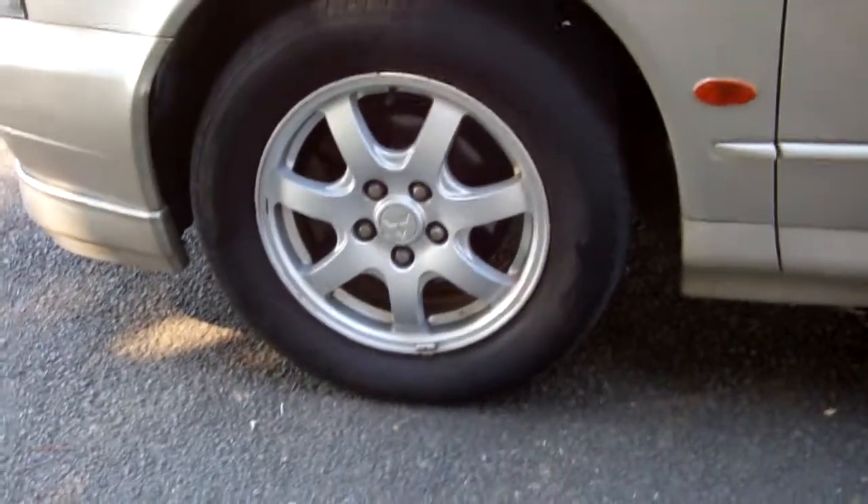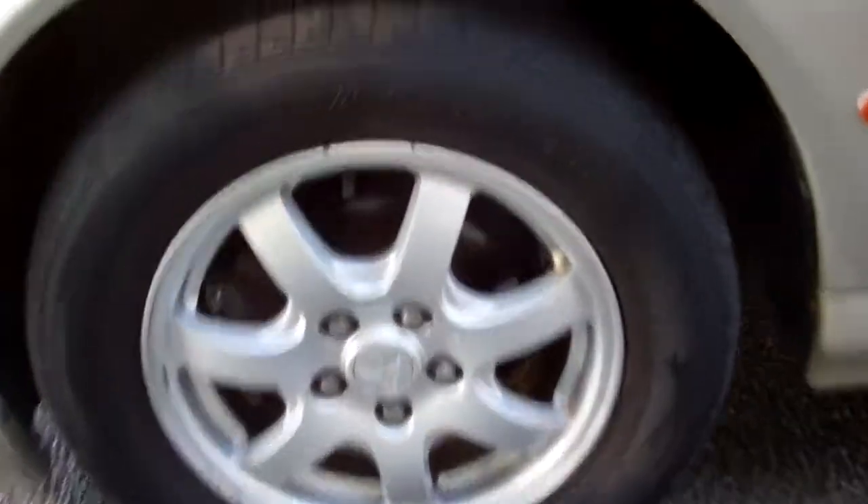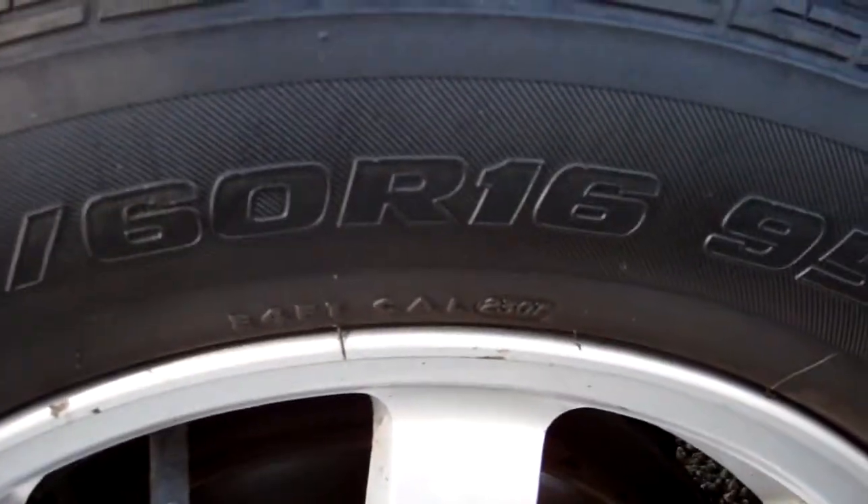It's on a set of alloy wheels — they look good and they are 16-inch. They'd hug the road. Registered through to the 10th month of 2013.